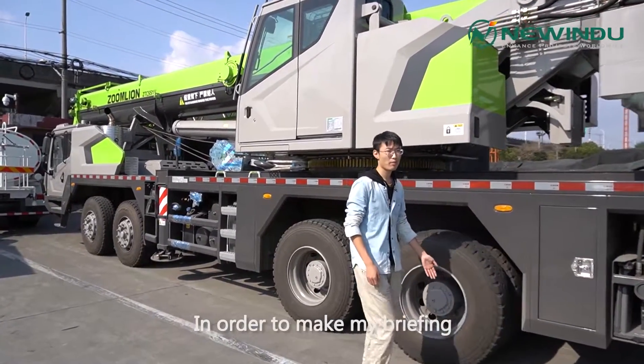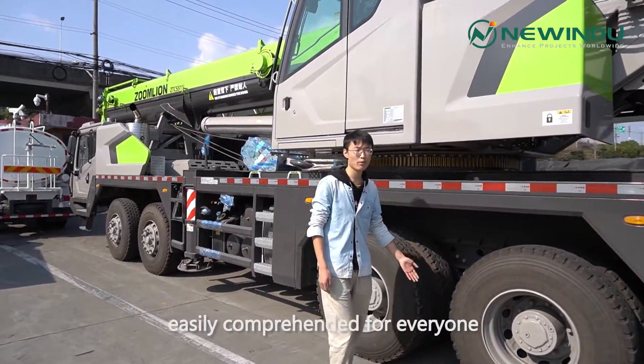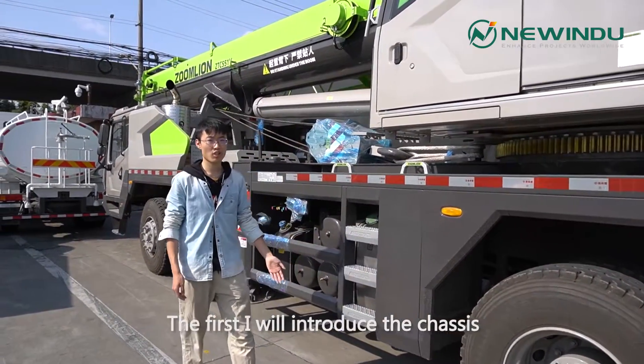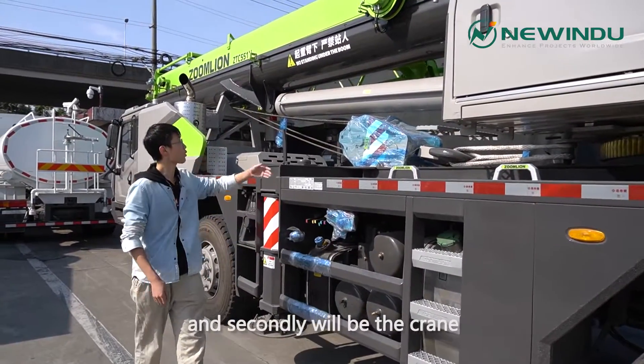In order to make my briefing easily comprehended for everyone, I will divide this machine into two parts. First, I will introduce the chassis, and secondly will be the crane.